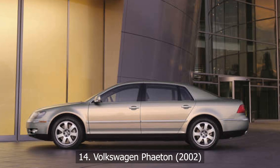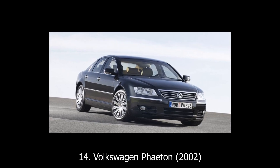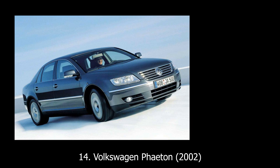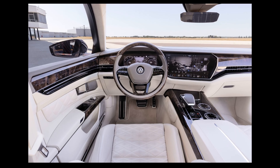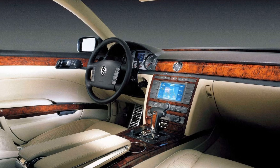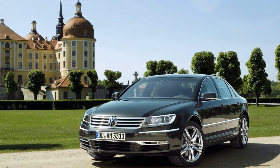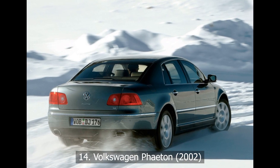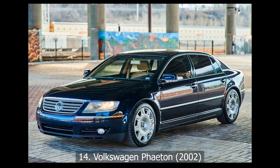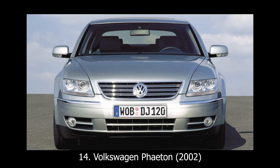At number 14: Volkswagen Phaeton, 2002. Volkswagen wanted to prove it could build a luxury car to rival Mercedes and BMW, so they made the Phaeton — a car so over-engineered it could drive at 186 miles per hour in 50-degree heat while keeping the cabin icy cold. It packed a monstrous W12 engine, adaptive suspension, early paddle shifters, and tech far ahead of its time. The only thing VW forgot? Luxury buyers didn't want all that wrapped in a VW badge. The Phaeton was complex, capable, and ultimately misunderstood.